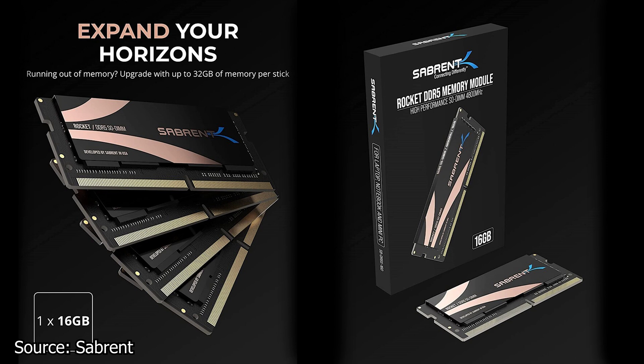We start with Subrent, which has announced their new DDR5 SO-DIMM RAM kits. These new RAM modules follow the same design as the rest of the Subrent series — RAM memory and SSDs alike — with a black PCB and copper highlights on the labels.